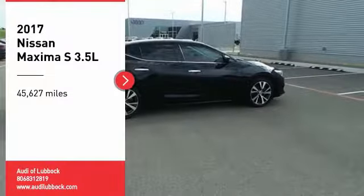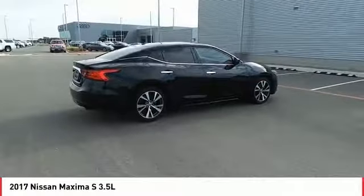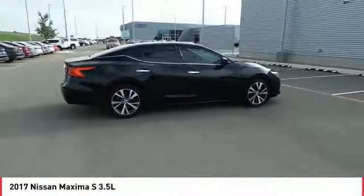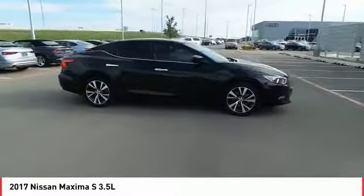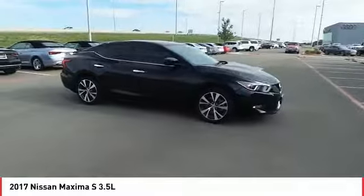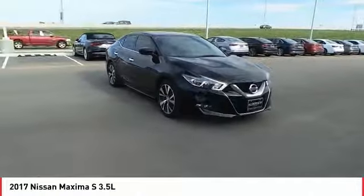We are pleased to show you the 2017 Maxima. The Maxima offers elegance with an edge. The spacious interior provides refined comfort for up to five passengers. Advanced technologies such as Nissan Intelligent Key and push-button ignition offer convenience and control.